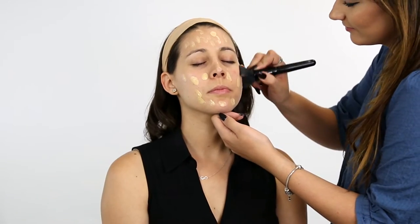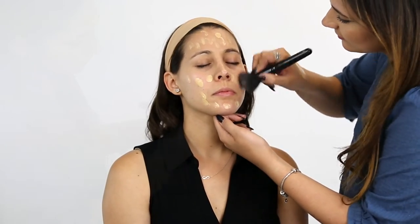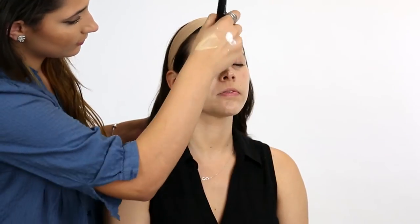Spread the foundation with your favorite brush and blend it into your skin. Remember to blend the foundation onto your neckline to create a flawless finish.